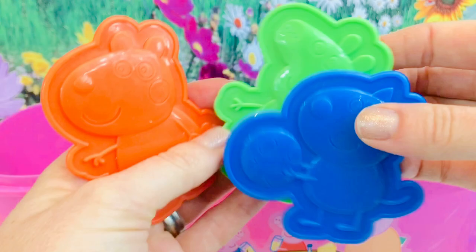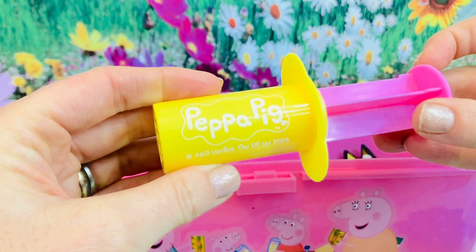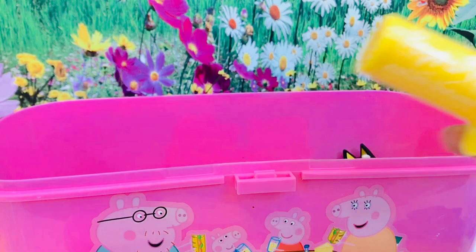We also have a little Play-Doh pusher - you can make maybe spaghetti with it - and pink scissors.